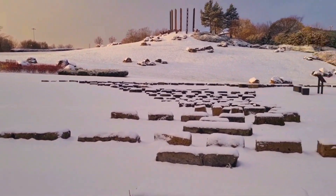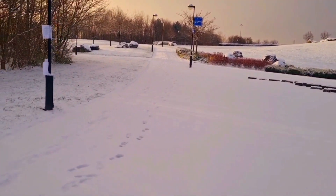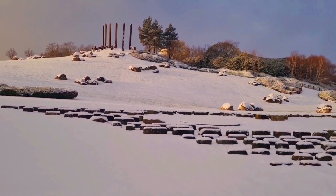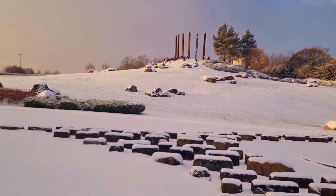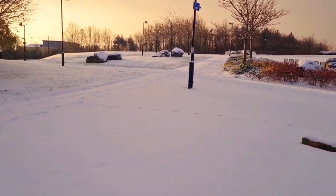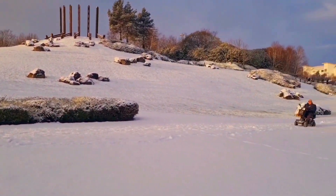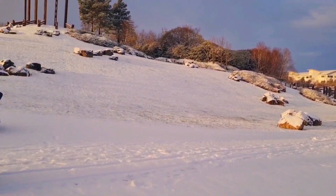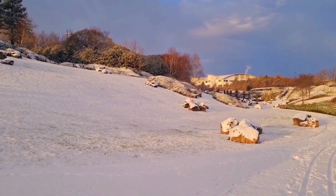We're going to climb to the top. Oh my God, guys, I love it here. This is it! We are going all the way to the top now. I'm going to go and show it to you. Morning, morning — thank you.